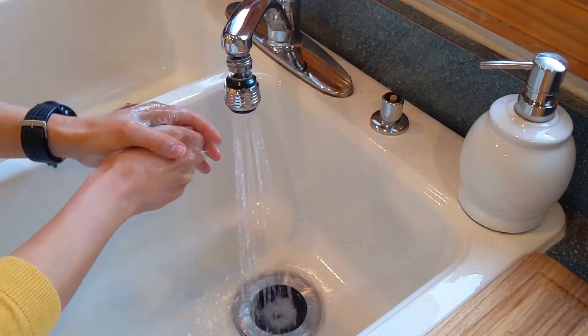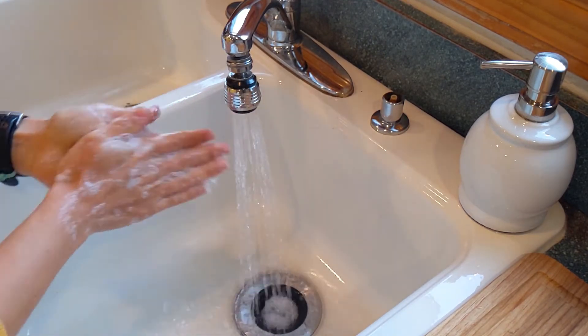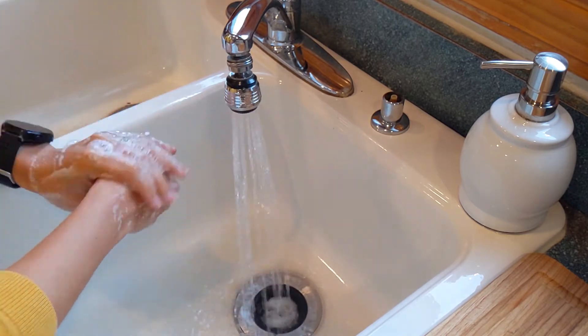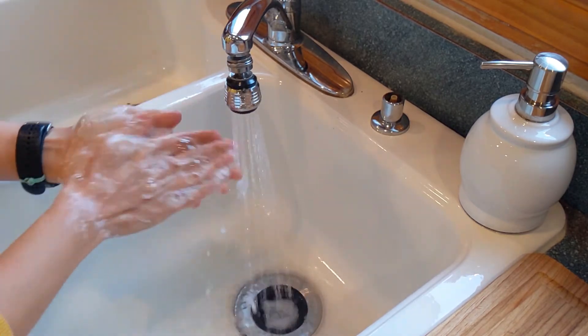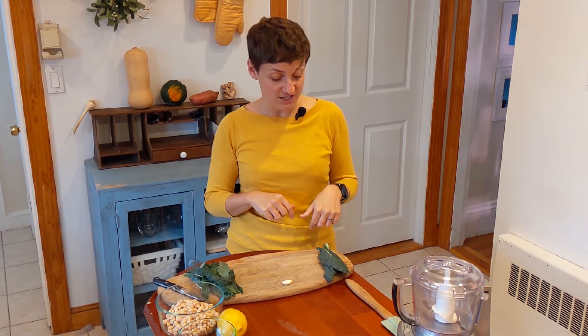First, we all know we have to wash our hands before we handle any kind of food — about 20 seconds under some nice warm water, get your hands nice and soapy. I've got mine all clean, so we're going to come back to our workstation.